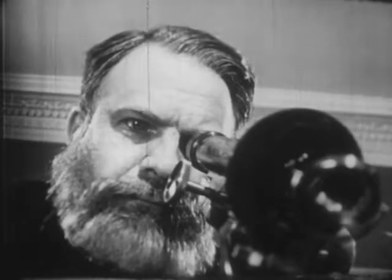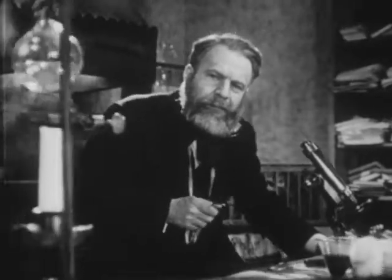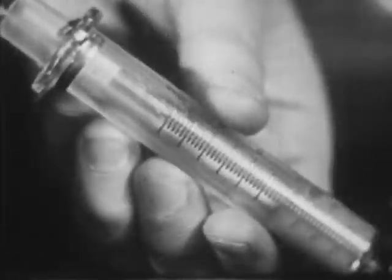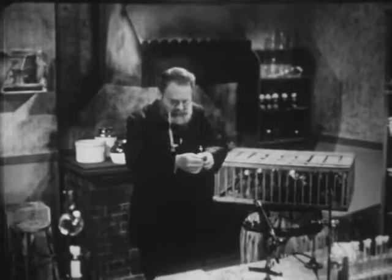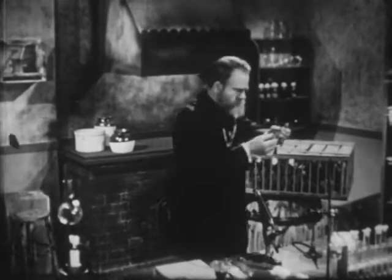Systematic observation led him to the hypothesis that the cause of disease might be found in the bacteria present in diseased organisms. He devoted much of his life to testing this hypothesis, to a succession of careful experiments with animals. This intensive experimental work eventually enabled him to establish his hypothesis as a demonstrated theory that bacteria are, in fact, the cause of disease.